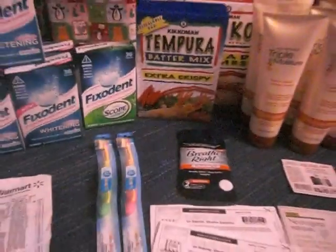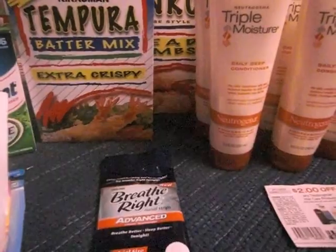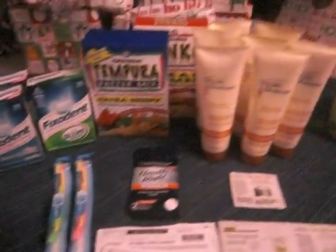After using all of these coupons on everything you see here, I got all of this for a whopping negative $1.76. They paid me to take all of this out of the store — it was a really, really good buy and I love Walmart.